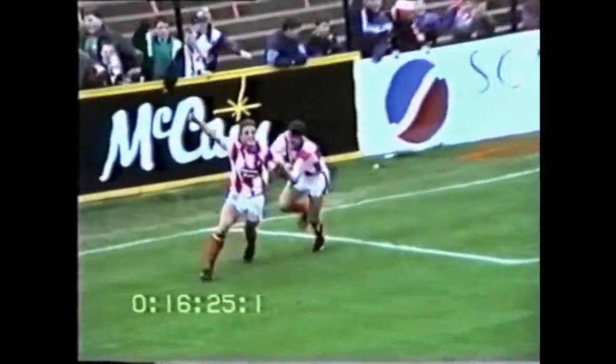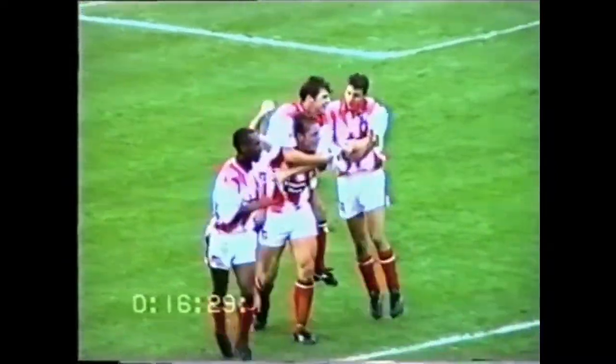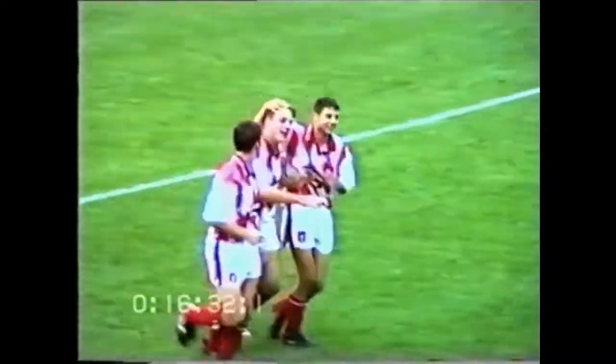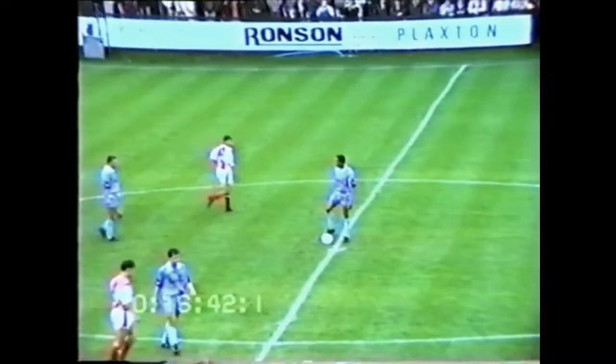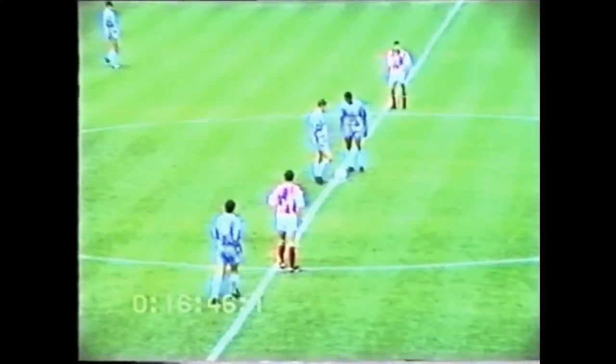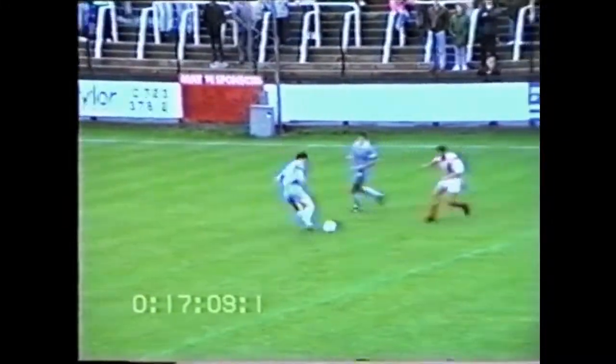And a chance — and it's a goal! Aidy Mayer sneaks in. The flick-on by Chris Lee, and Adrian Mayer puts Scarborough one-nil into the lead. 16 minutes gone — it's Aidy Mayer. The goal scorer shepherding that one back. That was a clever little flick-on by Chris Lee, and Mayer came from behind the Burnley defence to slot that one home. It's a Scarborough lead after 16 minutes.